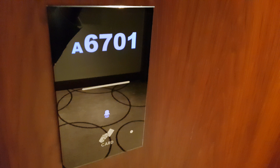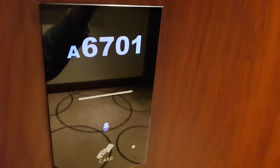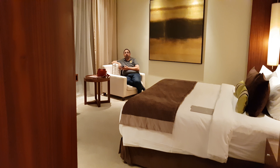JW Marriott 6701 Tower A. This is the door of the room. This is the room. Isn't it so beautiful?